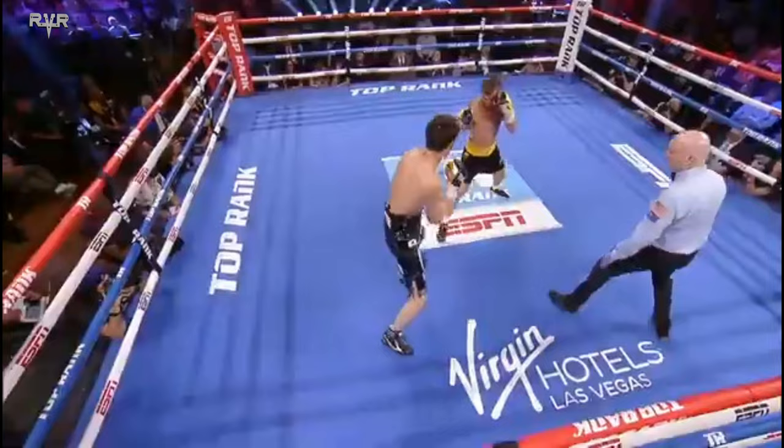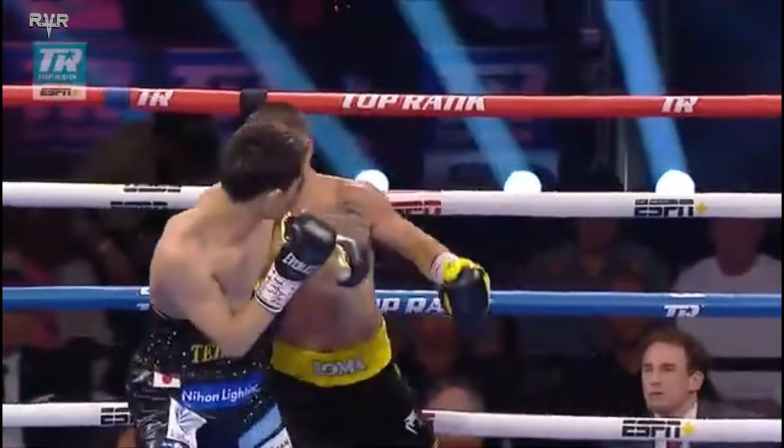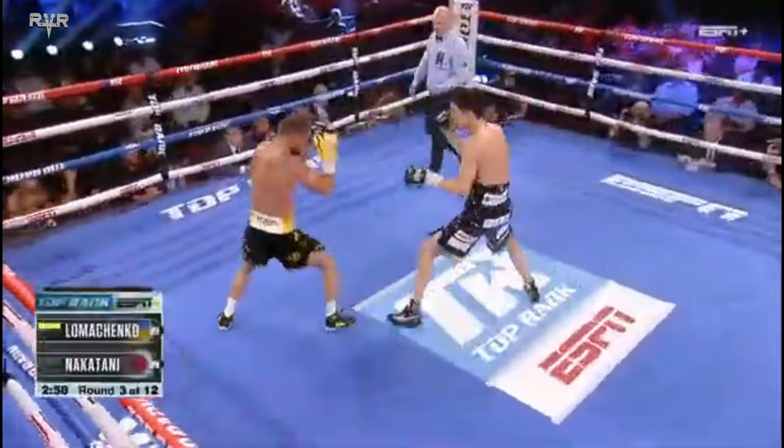There he is in a triangle stance right there, laterally. Slipped out. Boom — slip, got on the angle, on the side of his opposition. Nice left hand right there. Nakatani was pulling straight back, trying to get away from the onslaught of Lomachenko. Round three, CompuBox has Lomachenko with a 13-3 connected punch advantage.